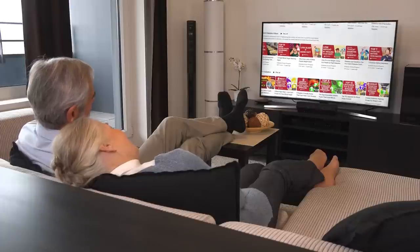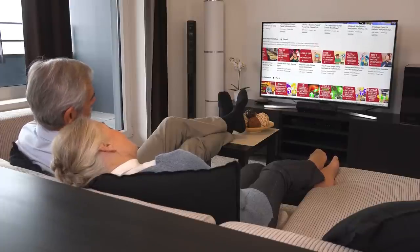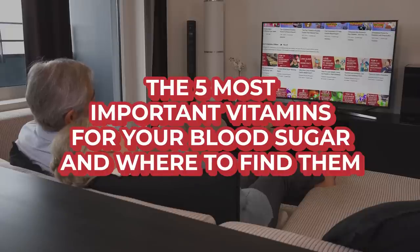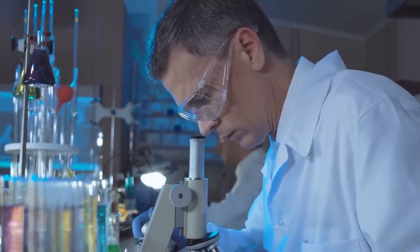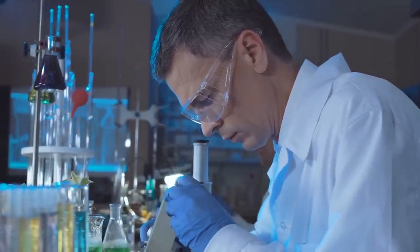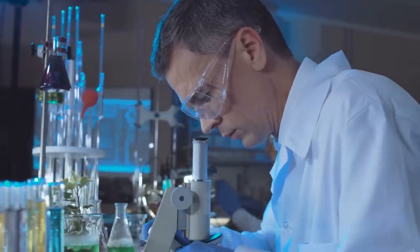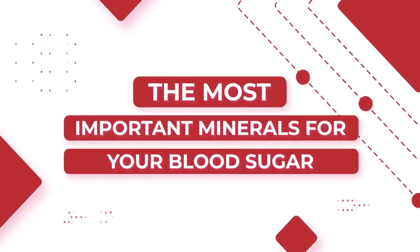To learn more about the important link between vitamins and diabetes, check out our previous video, the five most important vitamins for your blood sugar, and where to find them. But right now, we're putting minerals under the microscope, and we're going to uncover the singular mineral which has been found to be of crucial value for your glucose control. Let's count down the most important minerals for your blood sugar.